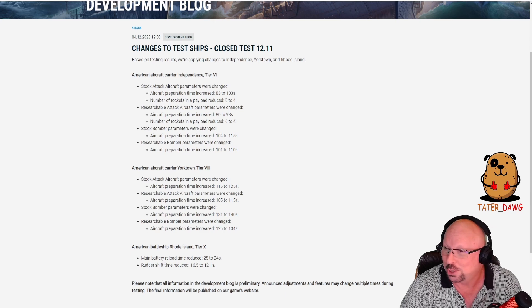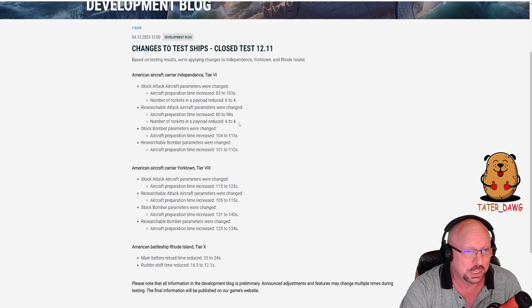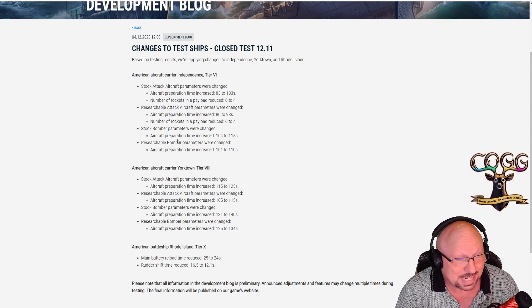Maybe this reverse psychology thing works. Researchable attack aircraft parameters: aircraft prep time increased from 80 to 98 seconds, and number of rockets in a payload reduced from 6 to 4. How about stock bomber parameters? Aircraft prep time increased from 104 to 115 seconds.